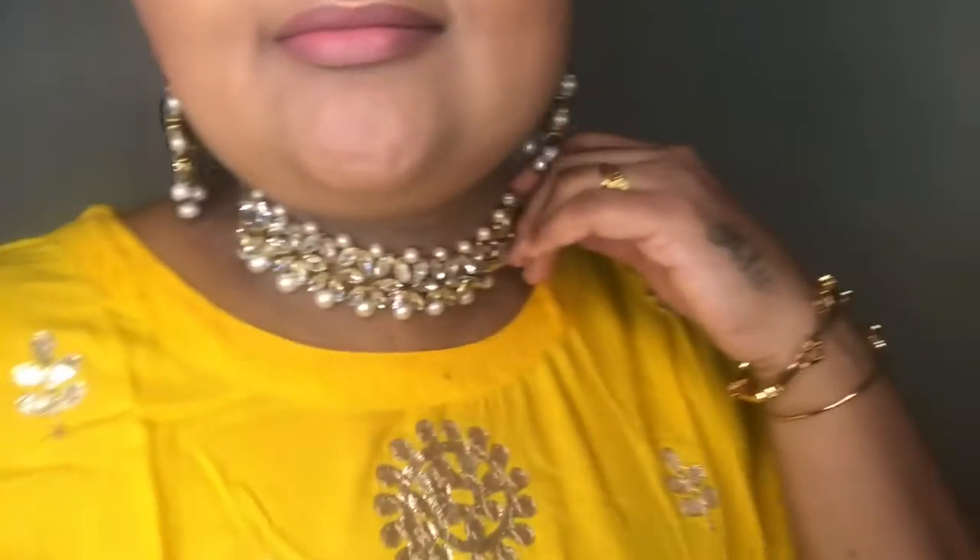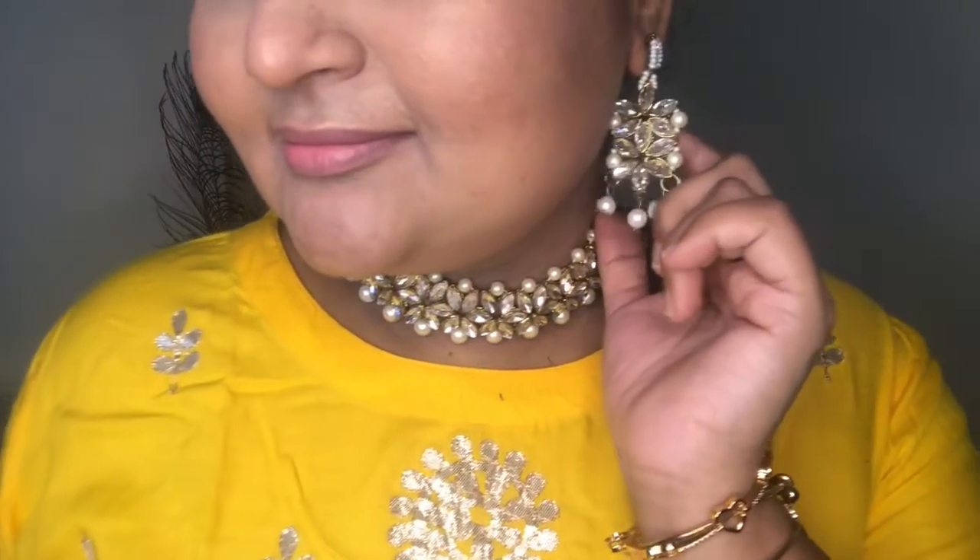For the second outfit, I bought this from Amazon. It is in the range of 600 to 800 rupees. It is a set — a blue shirt on top with work done on it. It is very elegant and you can celebrate Diwali in it. It is also very festive.